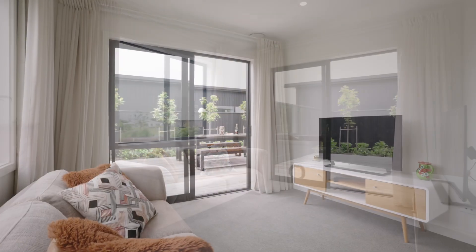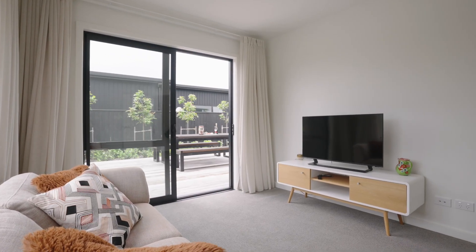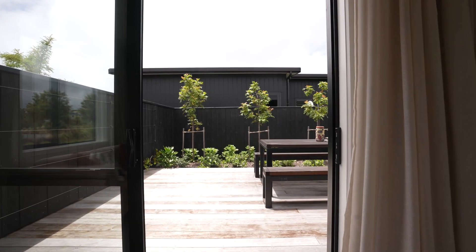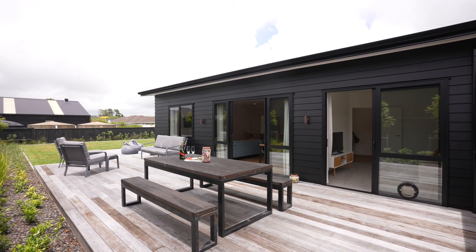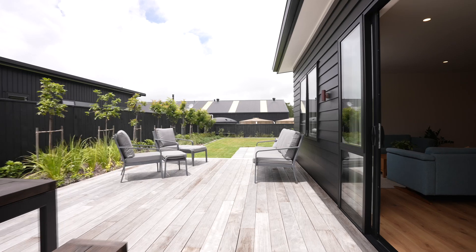A unique feature of this home is a multi-use room. This can serve as bedroom three, an office, or a second media room. This flows out to the private decked areas surrounded by manicured gardens, creating a serene oasis.